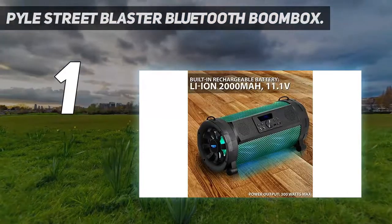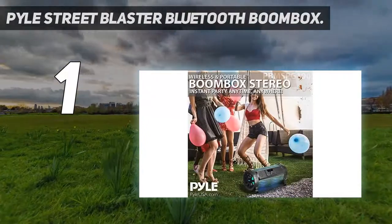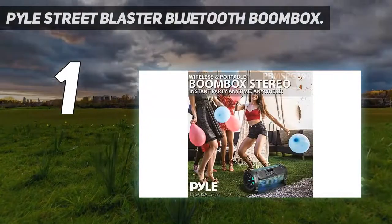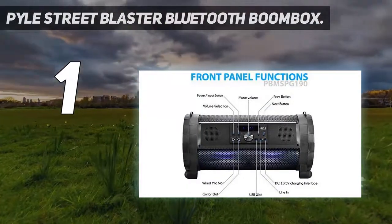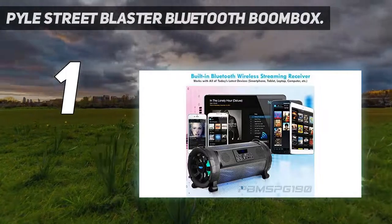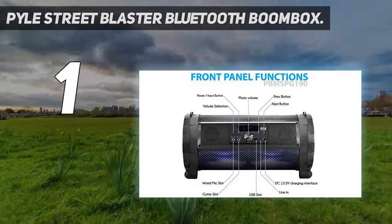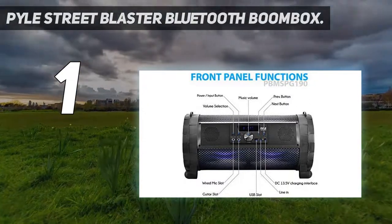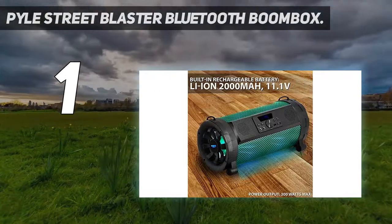Pile Street Blaster Bluetooth Boombox. The Pile Street Blaster is one of the best Bluetooth boomboxes with built-in wireless Bluetooth for music streaming and a wireless range of up to 32 feet. This speaker works with any device including iPhones, iPads, and Android smartphones. This portable Bluetooth boombox stereo system is built with durable housing enclosure and is lightweight.